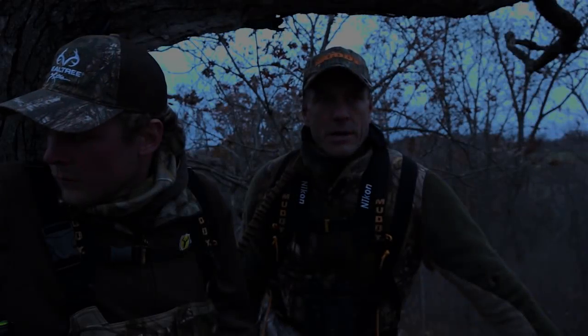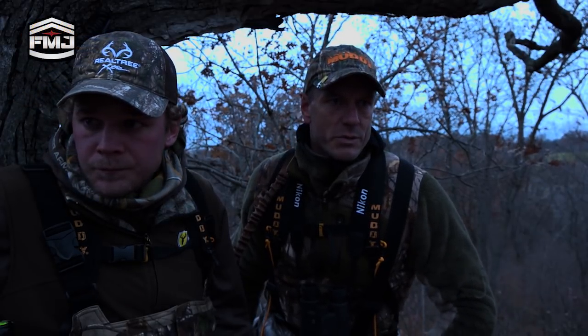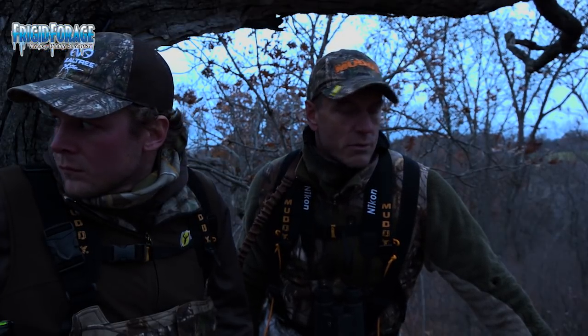Day 29, November 21st. This morning I'm hunting what might be the best morning spot I've got on this entire farm. The only reason we haven't been in here sooner is because I did not pull photos of any shooters — any fully mature bucks — on any of my cameras on this ridge in front of me. We're hoping that something moved in. It's a great spot. It sets up perfect.